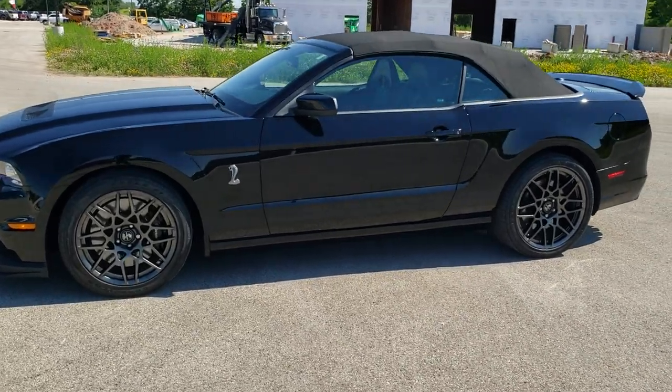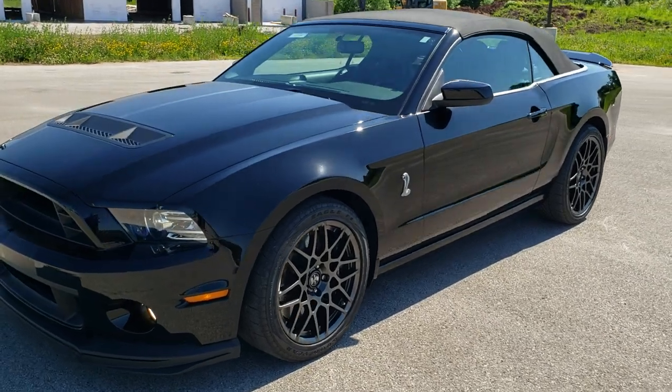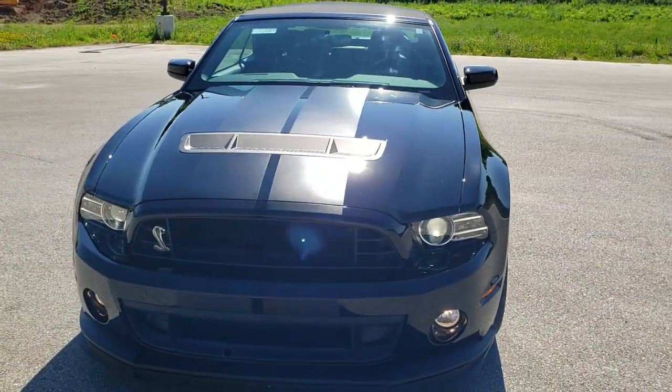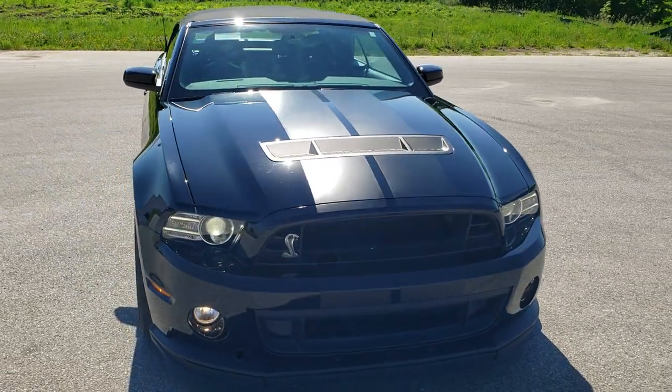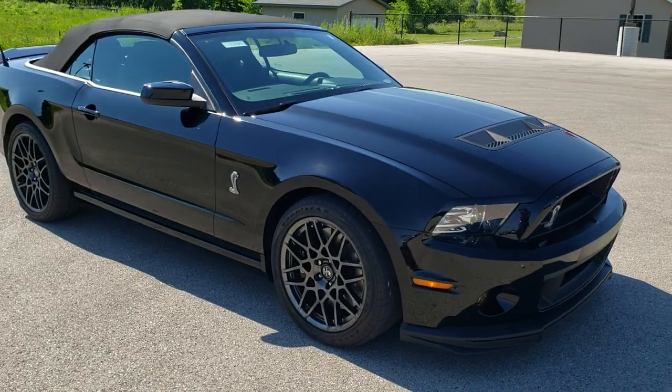This is stock number 10738. We are here at Summit Automotive in Fond du Lac, Wisconsin, your new and used sports car headquarters.